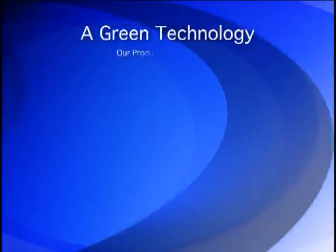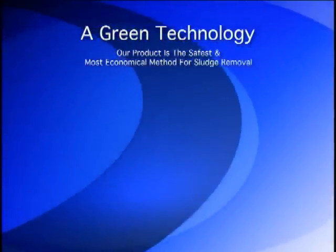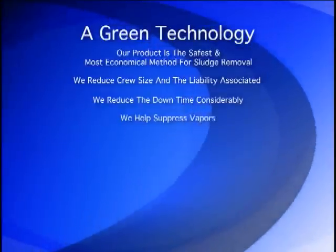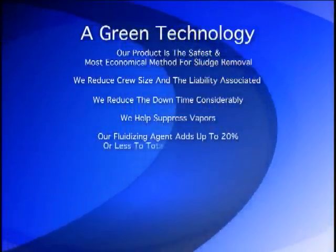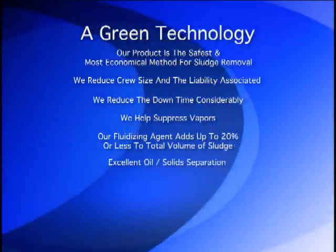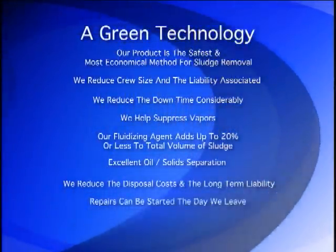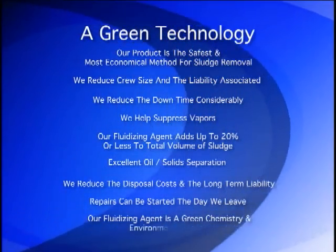Our product is the safest and most economical method for sludge removal. We reduce crew size and the liability associated. We reduce the downtime considerably. We help suppress vapors. Our fluidizing agent adds up to 20% to the total volume of sludge. Excellent oil and sand separation. We reduce the disposal costs and the long-term liability. Repairs can start the day we leave. Our fluidizing agent is a green chemistry and environmentally sound.